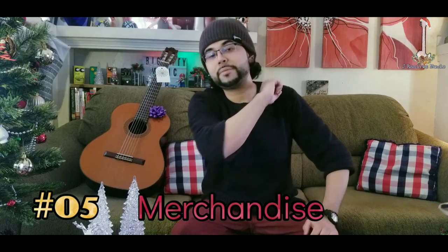At number 5 we have merch. From a nice t-shirt to a cool baseball cap, merchandise from some of their favorite guitar brands will always bring a smile to any guitarist's face come Christmas morning.